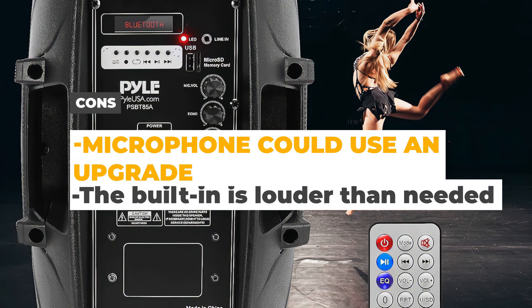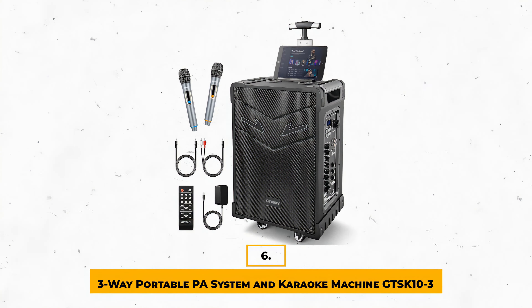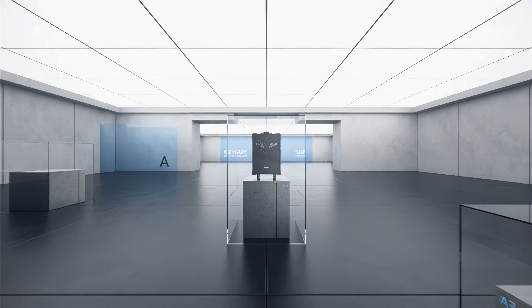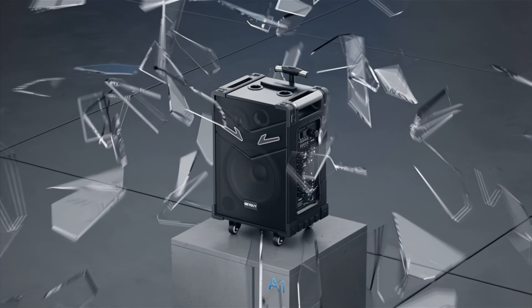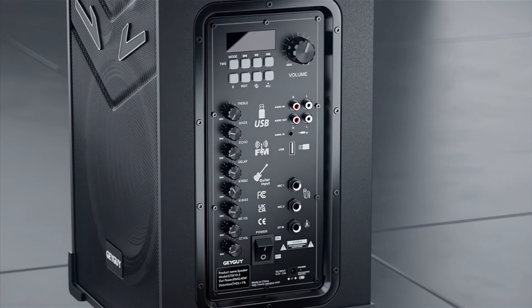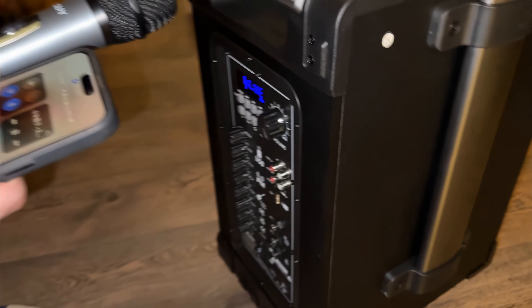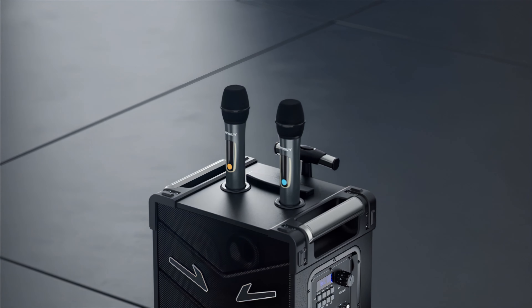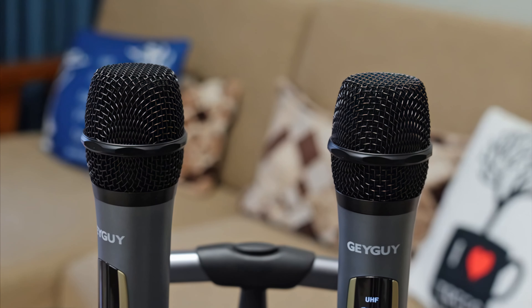Number 6: 3-Way Portable PA System and Karaoke Machine GTS-K10-3. Right off the bat, this PA system stands out with its 10-inch subwoofer paired with a 4-inch mid and 3-inch tweeter, so you're getting a pretty solid range of sound. It's also battery-powered, so that's one less thing to worry about if you're on the move or don't have an outlet nearby. The Bluetooth 5.0 is a nice touch, and it also comes with two wireless mics which, while there's room for improvement, do their job decently.